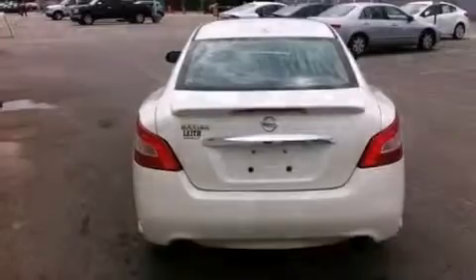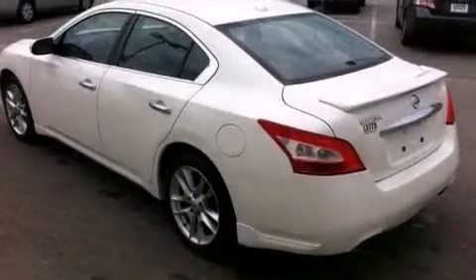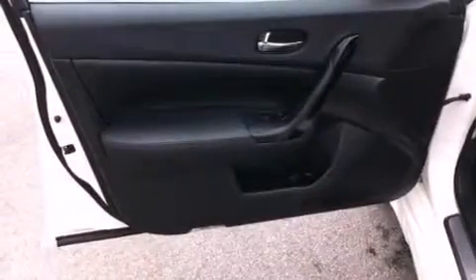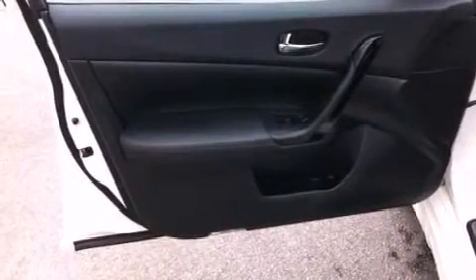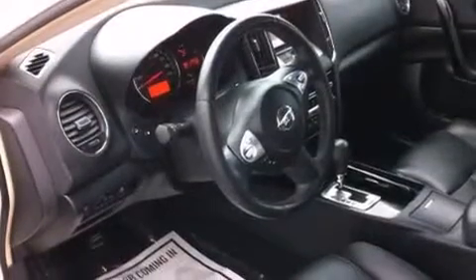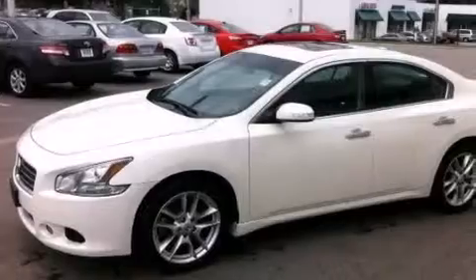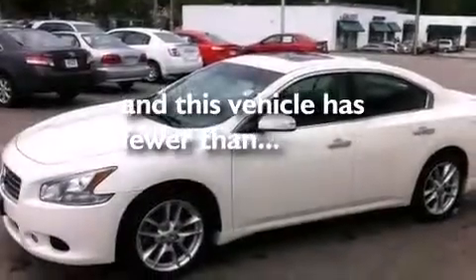The following features are also included: dual power seats, air conditioning with automatic climate control, cruise control, a CD player, a leather-wrapped steering wheel with audio controls, a passenger side vanity mirror, 12-volt power outlets, rear curtain airbags, a pass-through rear seat, and this vehicle has less than 25,000 miles.